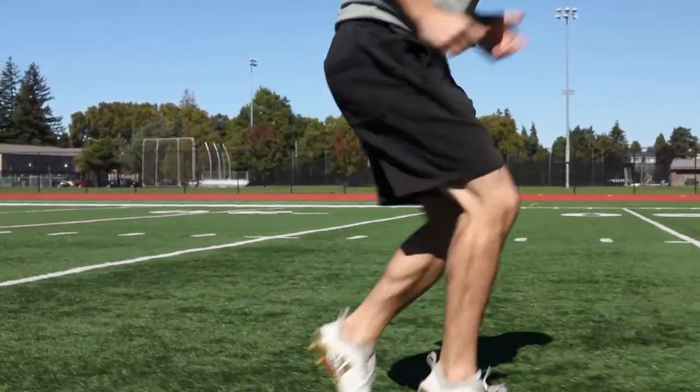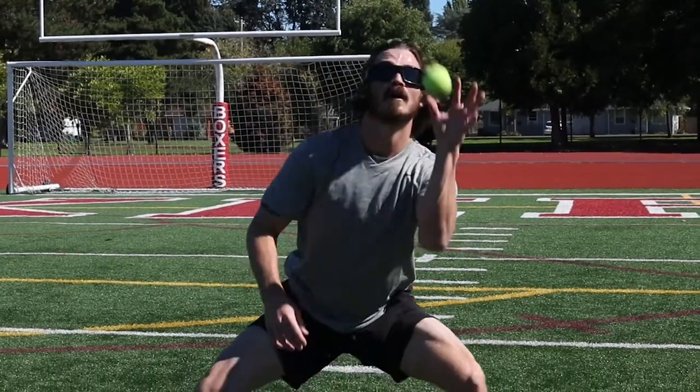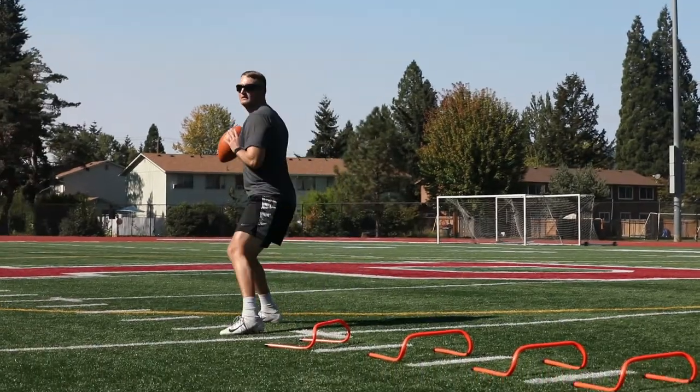Strobe training has kind of been around a long time. We started with the little party strobe lights inside of a room that we could darken as a way to add a level of resistance to vision by taking away elements of vision and still trying to maintain performance of a task.